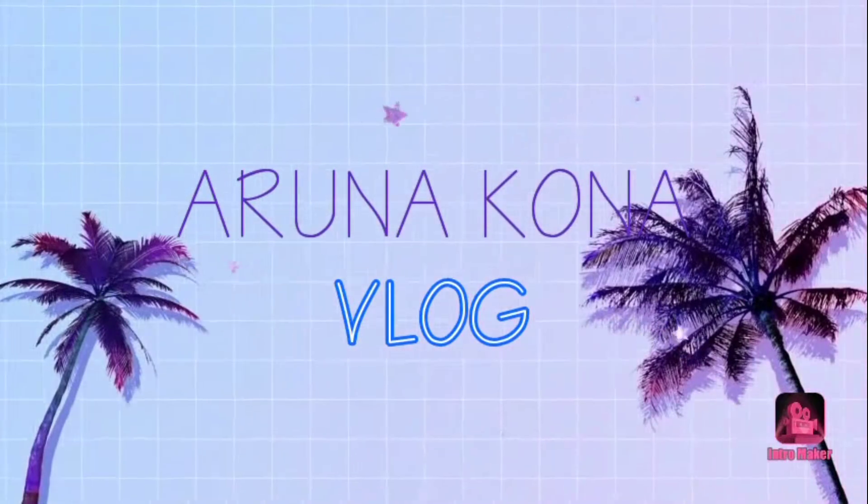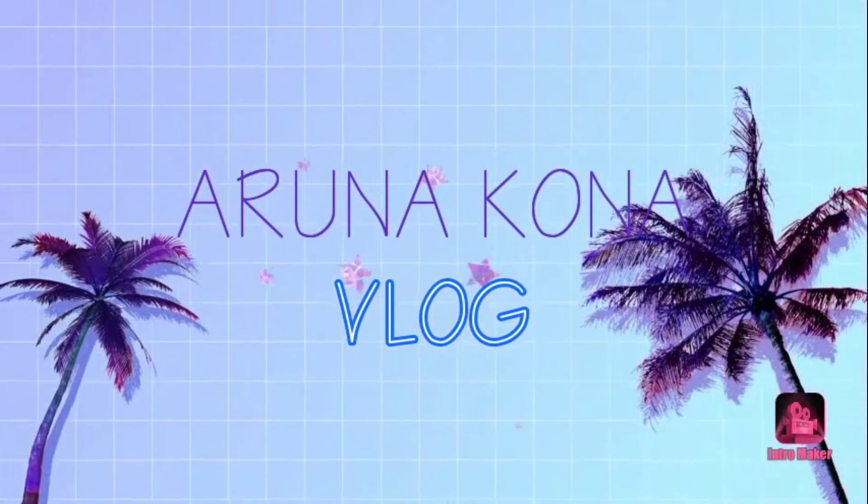Let's get started. Hello everyone and welcome back to my YouTube channel. If you are new to this channel, make sure that you subscribe and if you love such videos, make sure that you click on the bell icon so that you get notified every time I post a new video.